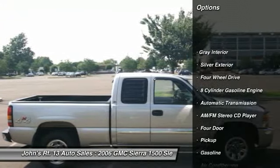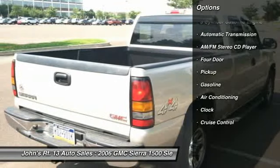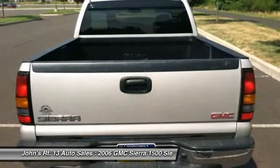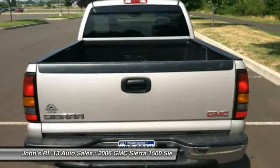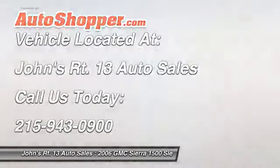Anti-lock braking system, driver's side airbag, power steering, front air conditioning, automatic transmission, cruise control, four-wheel drive, clock, power locks, power windows. A vehicle like this doesn't come along every day. Come in and get it before someone else does.